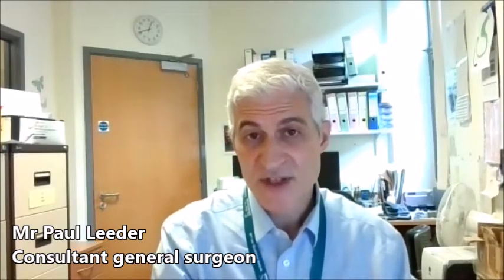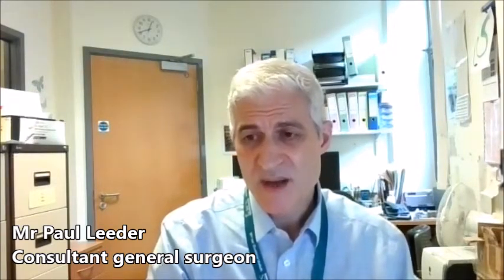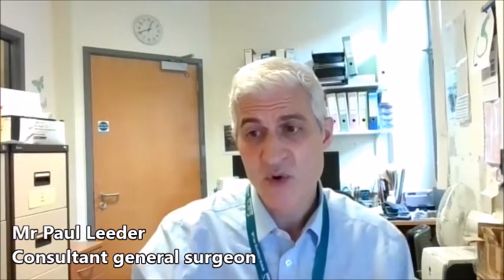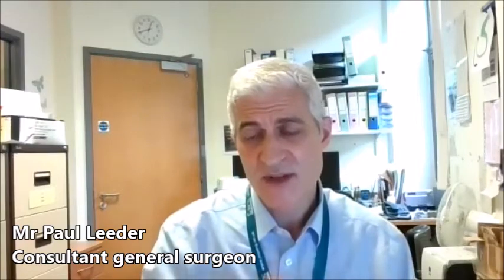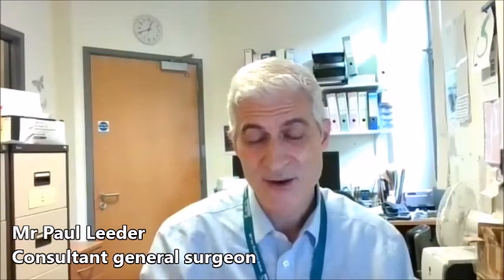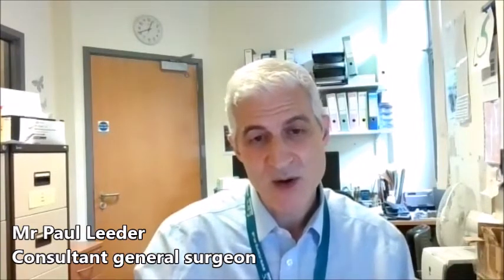The operation itself, if it's a straightforward procedure, normally takes only about an hour. You come into hospital, if you're having it done in the morning you come in starved, and the anaesthetist will see you and give you a full general anaesthetic. You're fast asleep and not aware of what's going on, and then an hour later they'll wake you up.